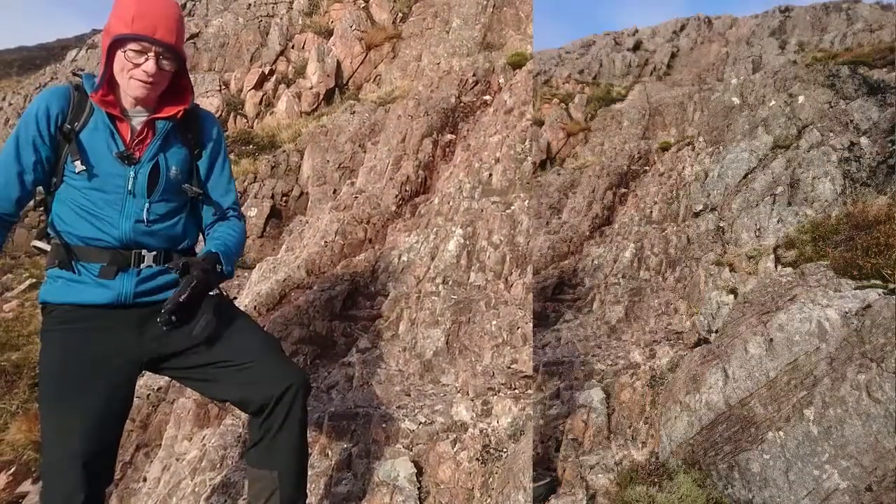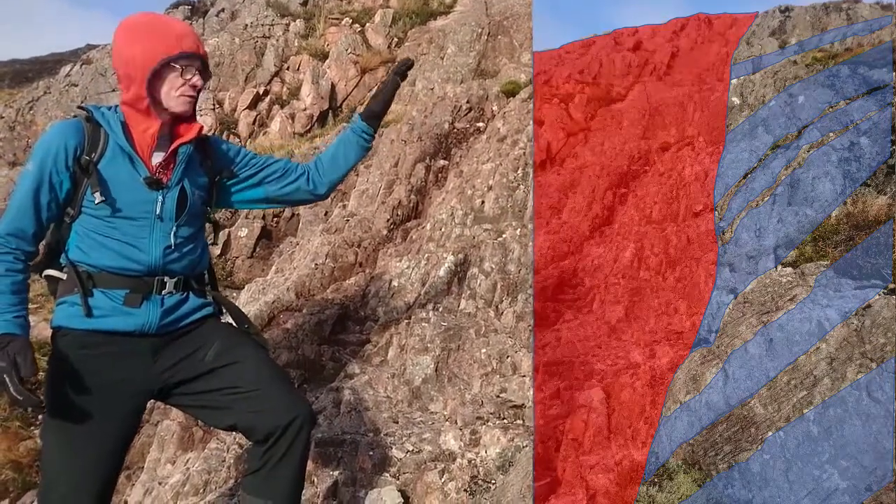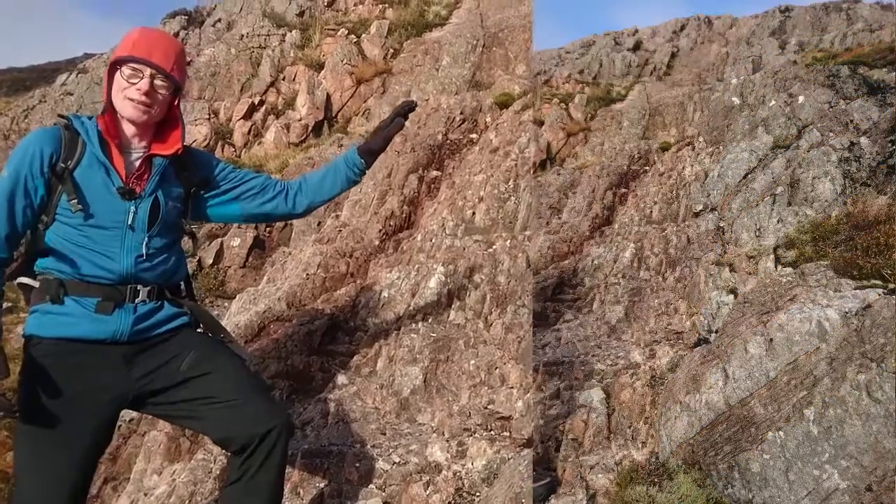All of the features in the rhyolite are parallel to the side of the contact, and then in the country rock you have this foliation which is at an angle like this. This is a really nice example of a dike.